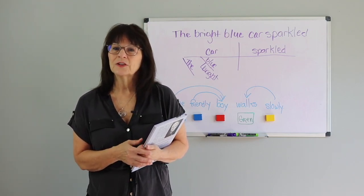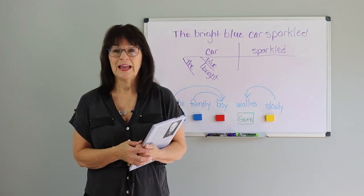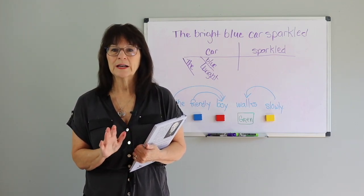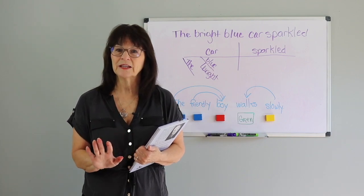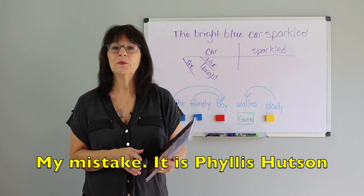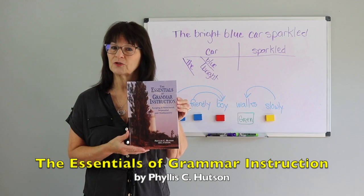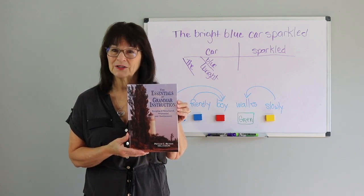If you're a classroom teacher, a literacy teacher, an SLP, a parent, or a grandparent, and would like a simple, well-organized resource for teaching basic or higher-level grammar structure, you may want to check out Barbara Hudson's book, The Essentials of Grammar Instruction: Keeping it Structured, Sequential, and Multisensory.